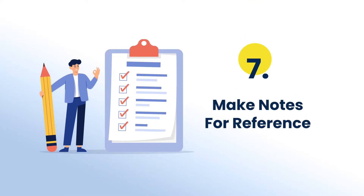The next step is to make notes for references. Notes come in very handy while preparing for any exam. It is an effective way to revise all your syllabus and to quickly remind oneself of all the important points in one go.